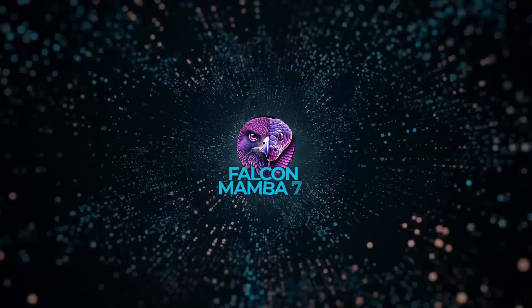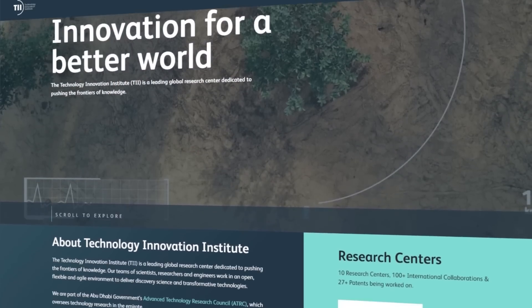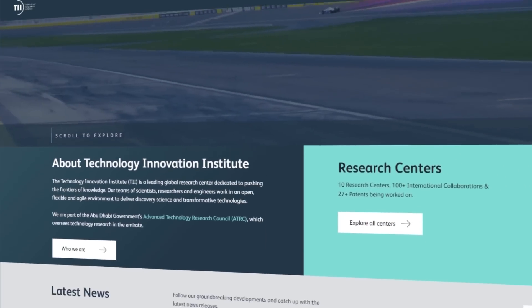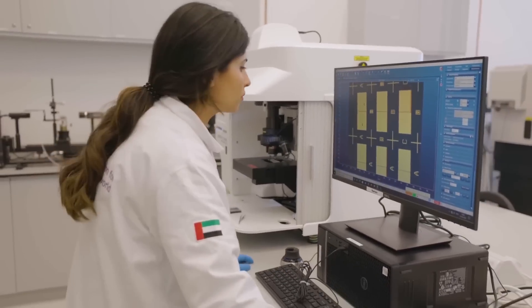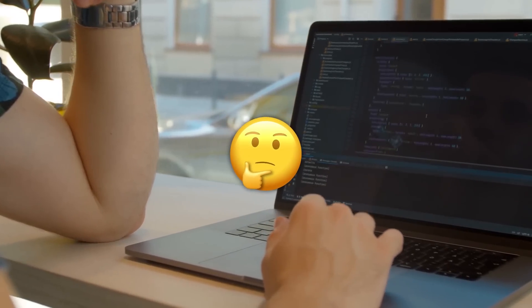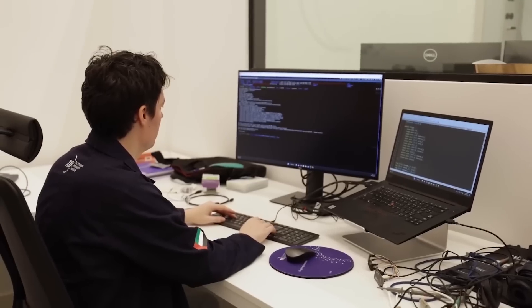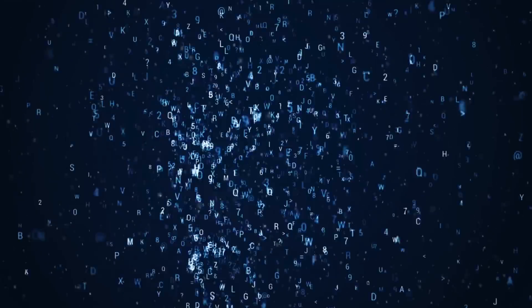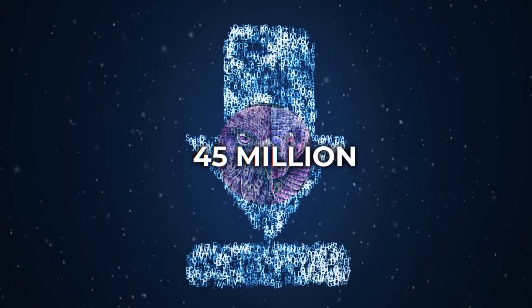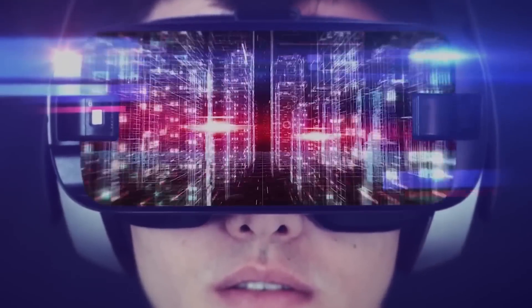This is just the beginning for Falcon Mamba 7B. TII has big plans to keep optimizing the model and expanding its capabilities. They're not just stopping at SSM — they're also pushing the limits of transformer models to keep driving innovation in AI. So if you're into AI or just curious about what the future holds, keep an eye on Falcon Mamba 7B. It's already making a name for itself, and with TII's continued efforts it's only going to get better. Plus, with over 45 million downloads of their Falcon models, TII is proving they're a major player in the AI world.